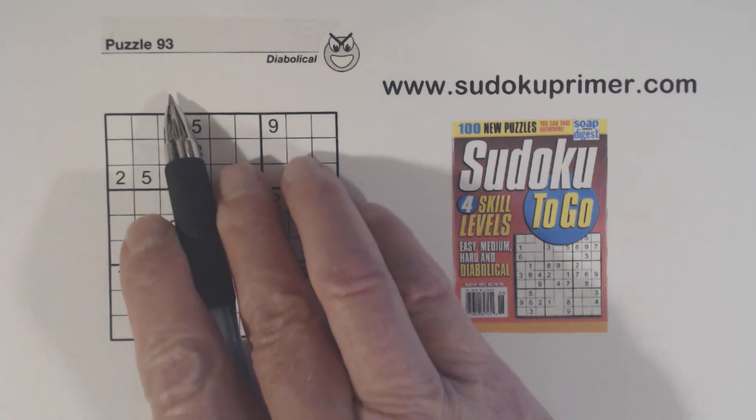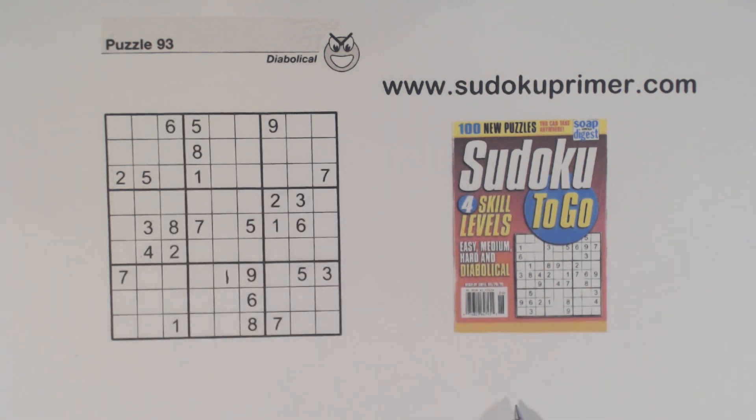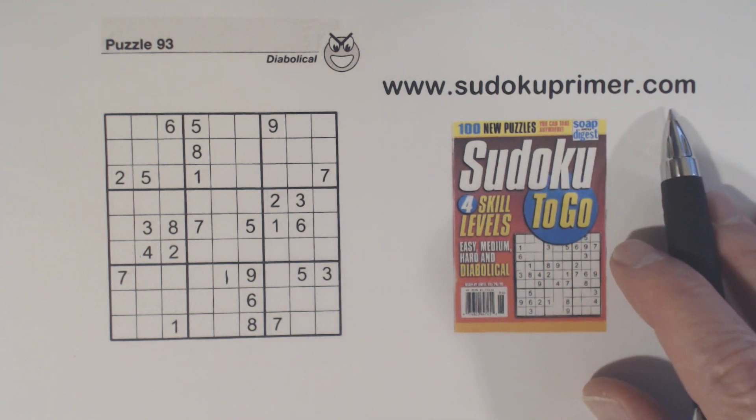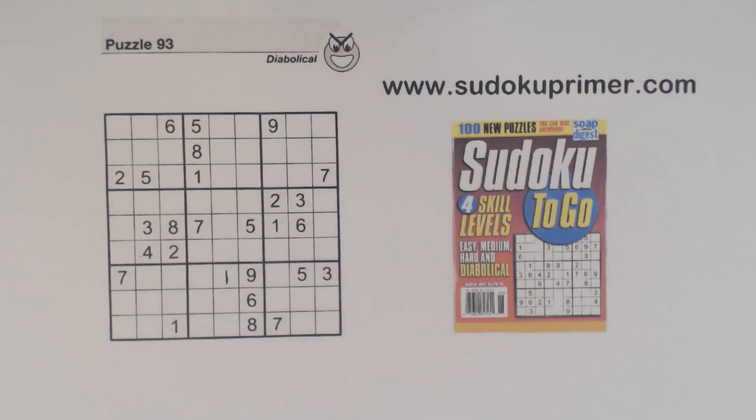This is puzzle number 93 from Sudoku2Go volume 133. Before I get started, I want to mention that you still have a chance to win a Sudoku Primer t-shirt. Until November 23rd, 2020, you can enter a drawing on the Sudoku Primer website where you have a chance to win one of five t-shirts. Click on the link below the video to enter the drawing, or just go to sudokuprimer.com, click on the menu and you'll see the drawing.